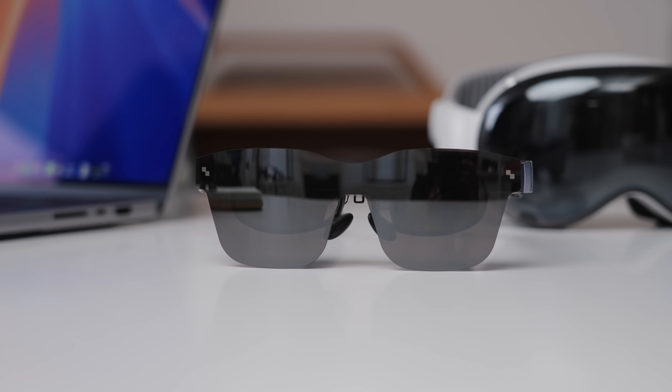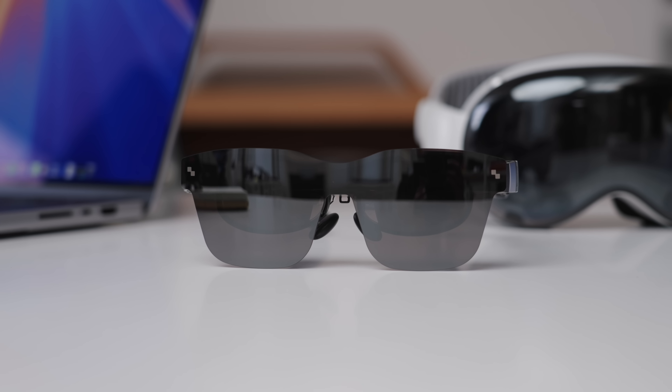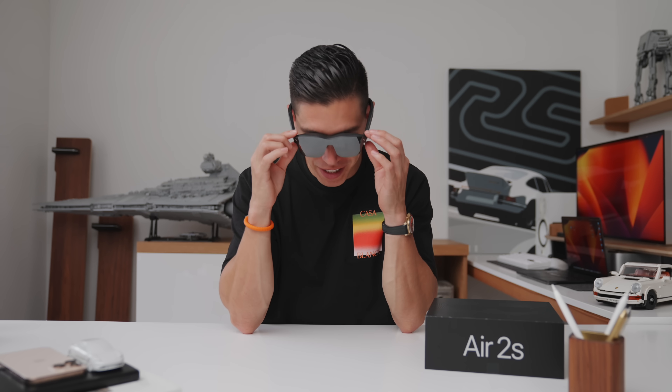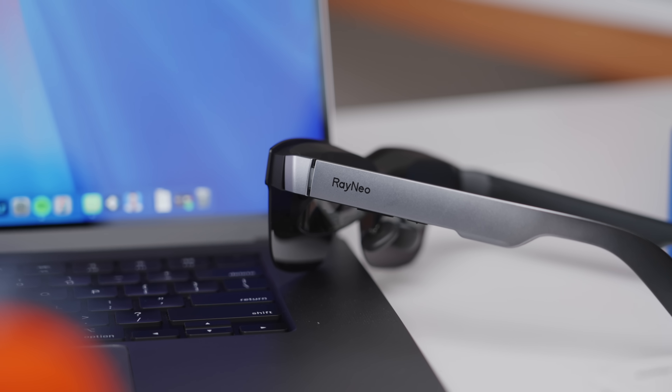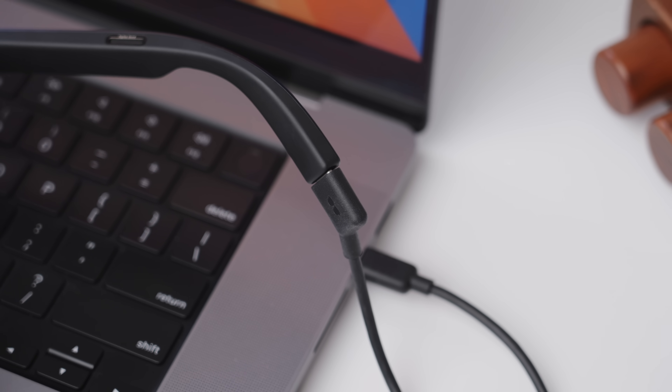The big difference between these and the Vision Pro or any AR glass with a dedicated battery pack is that these are powered off of the device you're plugged into. The main reason I use these is because I travel literally nonstop — when I want to edit on my MacBook Pro, I pull up a virtual screen. It's a bit of screen mirroring, but I can just plug these into my computer via USB-C and be in my own zone editing on a larger display.